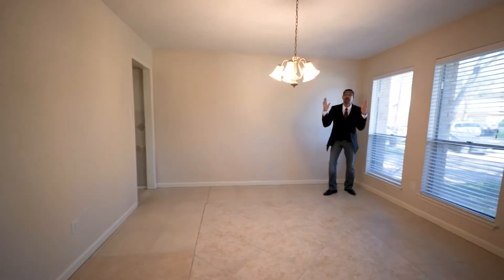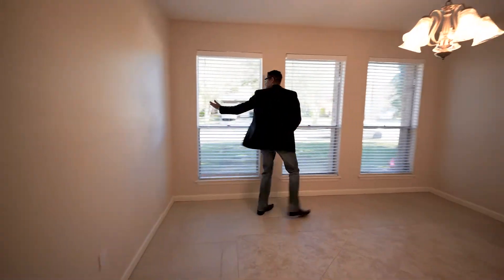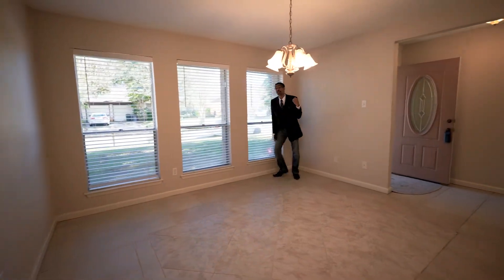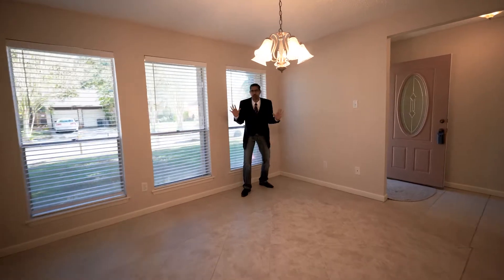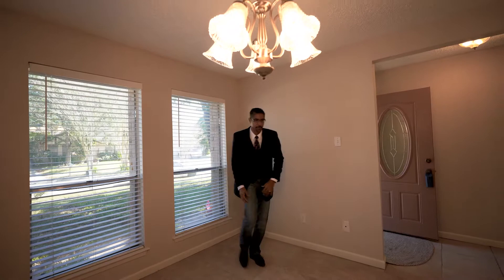Now, I want you to look at this. Right here you've got your formal dining. Those of you that like formals, you got one here. Look at all the natural lighting — we've got lighting everywhere throughout the whole place. Natural lighting, the windows, I love it. Not just the windows, but we've got the two-inch full blinds throughout this property.